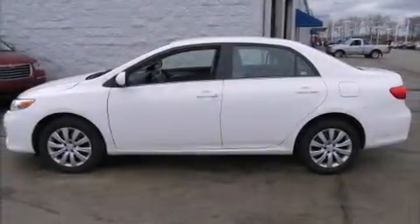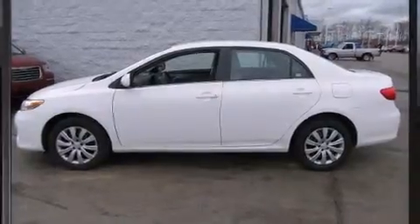Discerning drivers will appreciate the 2013 Toyota Corolla. With less than 40,000 miles on the odometer, this four-door sedan prioritizes comfort, safety, and convenience.